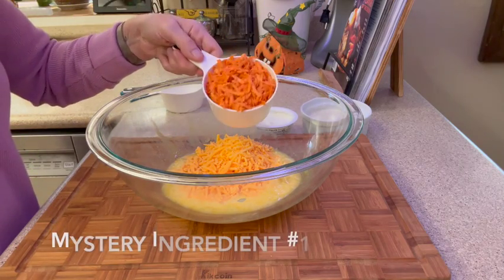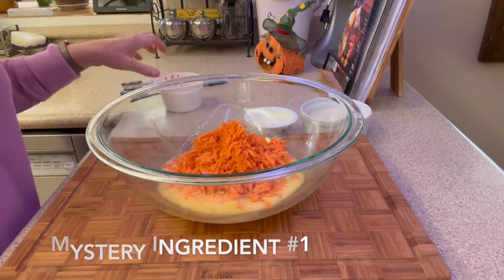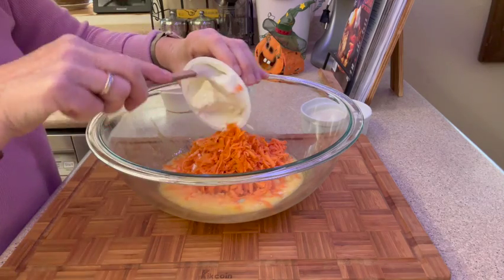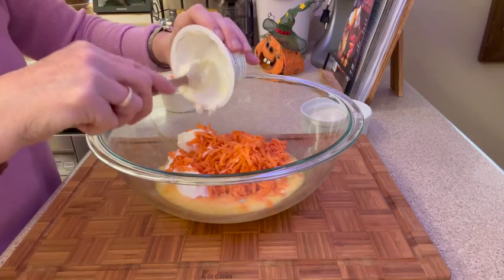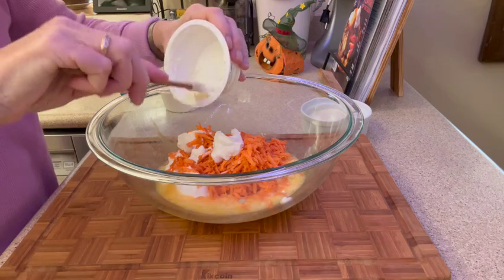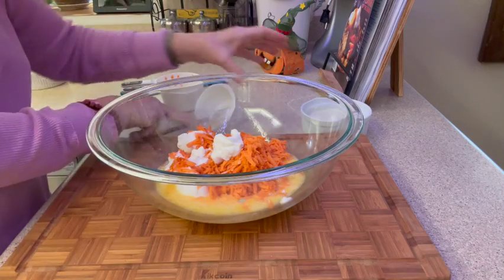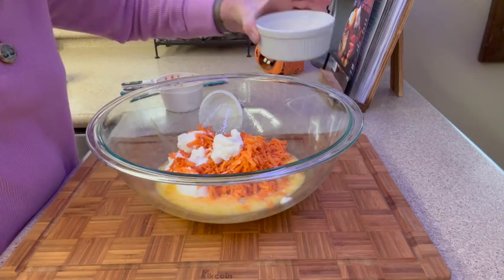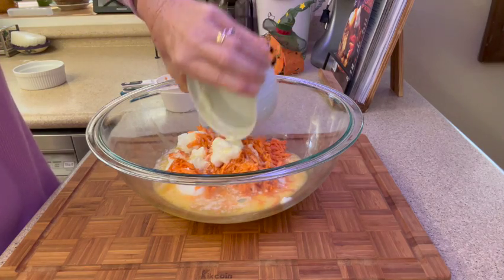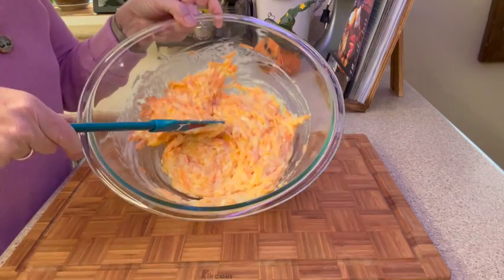Now for our sweet potato — this is one cup of shredded sweet potato. We have a half cup of plain yogurt; if you don't have yogurt you can always use sour cream, but I'm using plain yogurt. Last but not least we have one stick of melted unsalted butter, and we're going to mix this together.